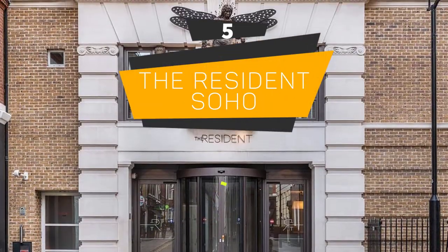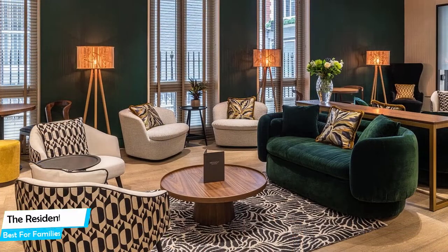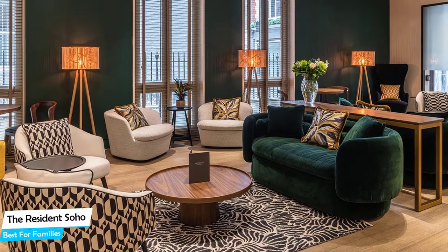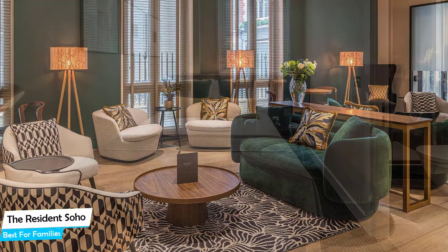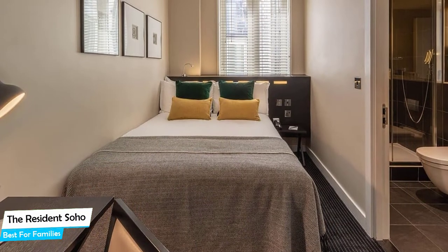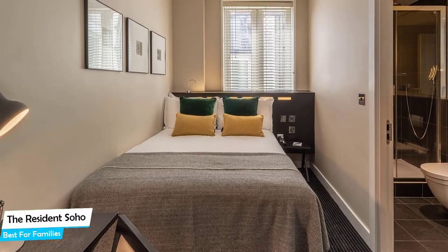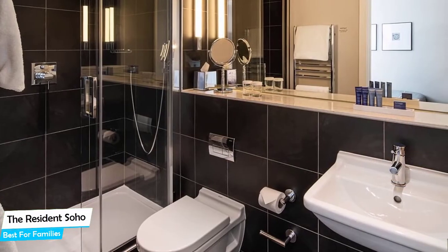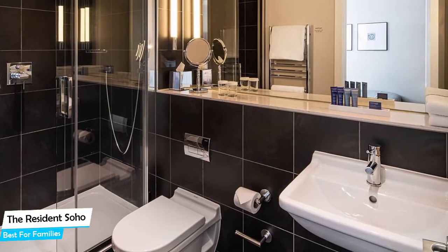Number 5: The Resident Soho – best for families. When you are traveling with kids, a city like Soho is best enjoyed when you set up a base at a centrally located property that is designed to host families. To be able to enjoy your trip, you need a hotel that has spacious rooms, a child-friendly environment, and amenities you can use to relax. The Resident has it all. It's a city-center hotel within walking distance of Shaftesbury Avenue, located 950 meters from the center of London.